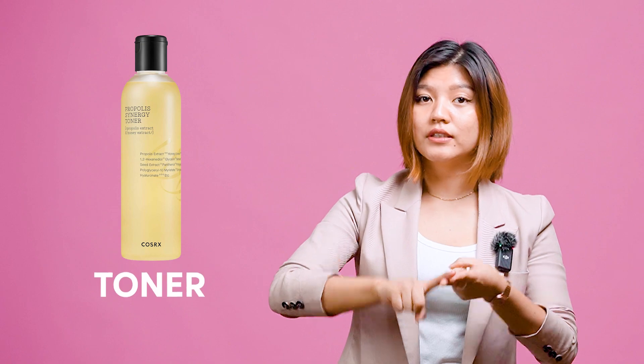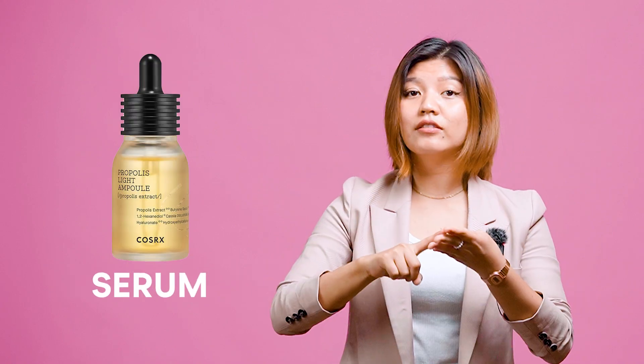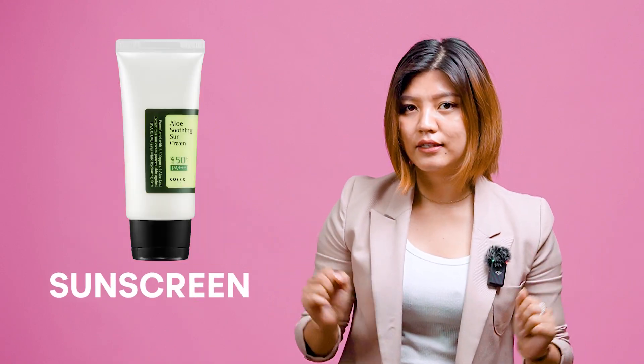So CTM — Cleanser, Toner, Moisturizer. However, a proper skincare routine should have a cleanser, toner, exfoliator, serum, moisturizer, and a sunscreen. You can incorporate these products into your skincare routine according to what skincare issues you have and your budget.